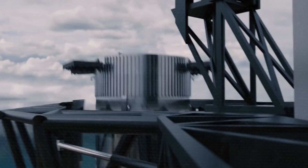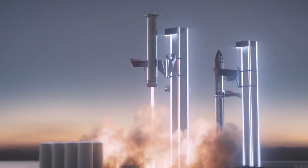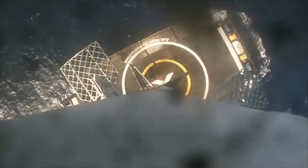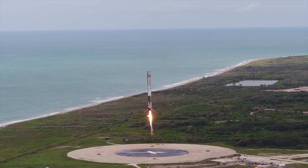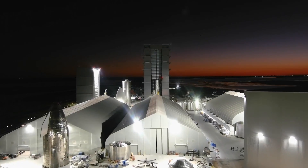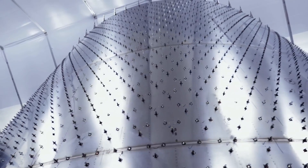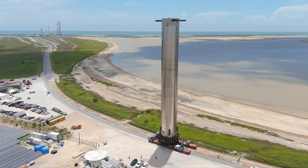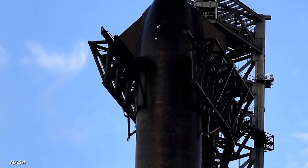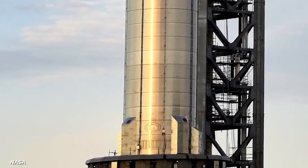Straight up sci-fi cyberpunk awesomeness — though just looking cool isn't exactly why they made it, that's just a bonus. This would massively reduce effort because they would no longer need to install landing pads. Not only that, but the biggest benefit is that it would reduce the turnaround time for these rockets to a ridiculous degree. Musk's projection was that Mechazilla would be able to grab and have a rocket ready for redeployment in under an hour.